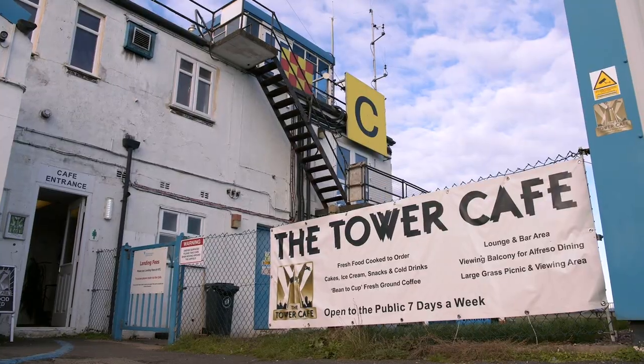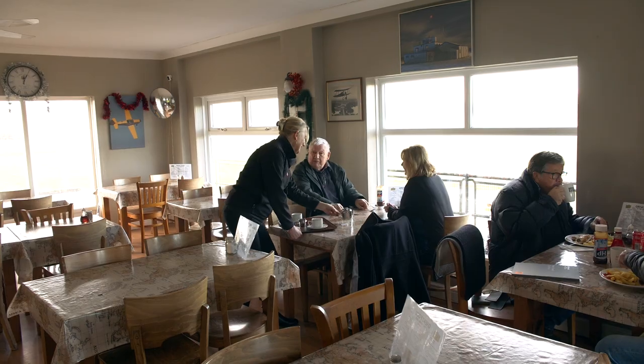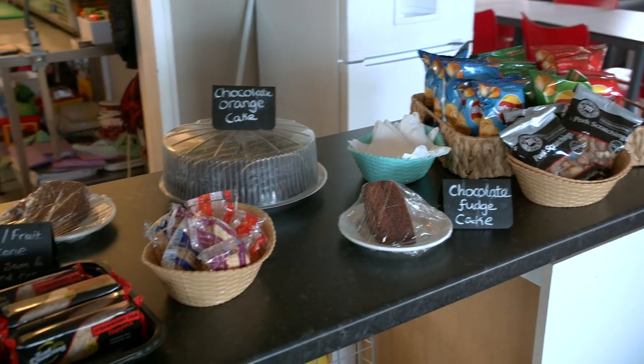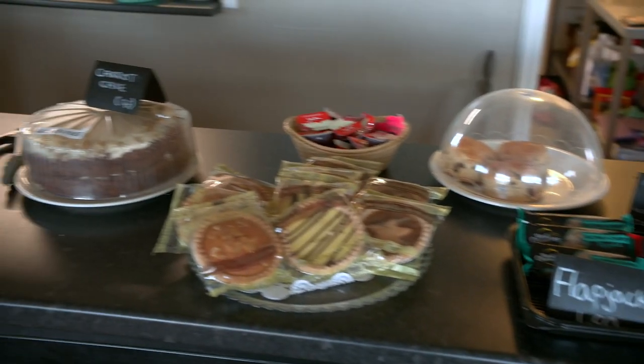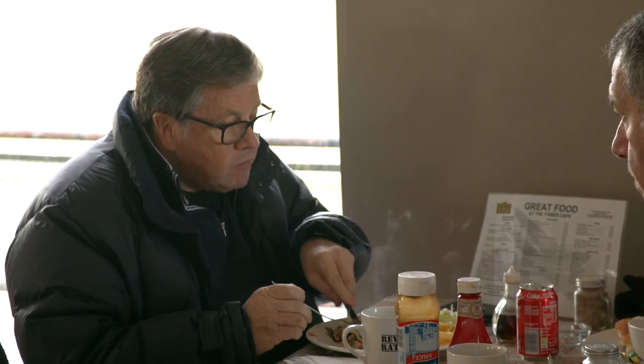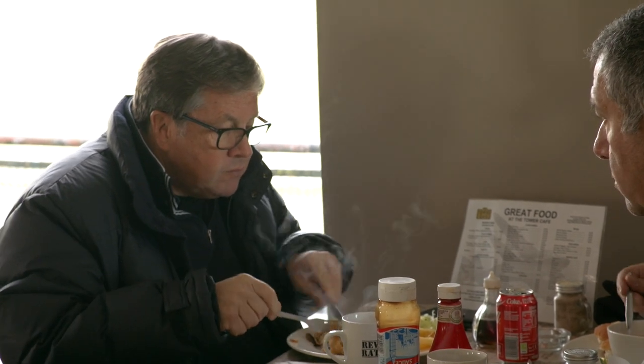The café sells a fairly wide selection of food and portions are generous. There's the usual snacks — baps, cakes, ciabattas, toasties, wraps, a kids menu and an all-day breakfast. It's not fine dining, but it will certainly fill you up.